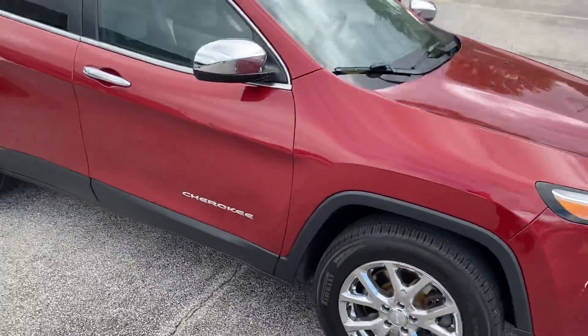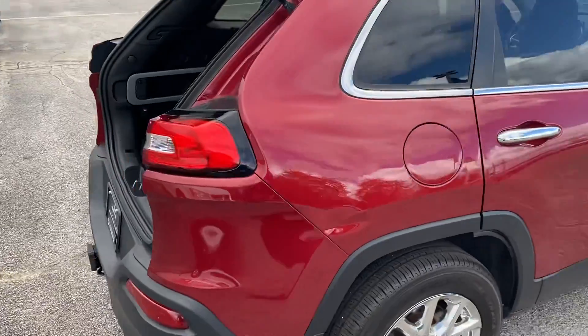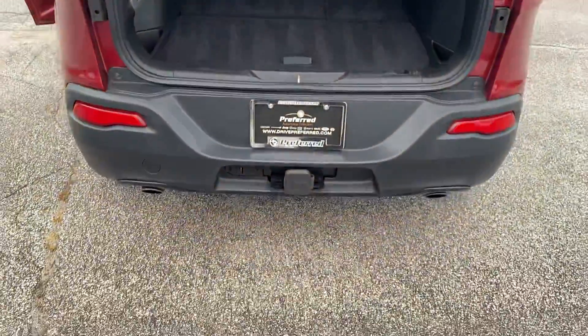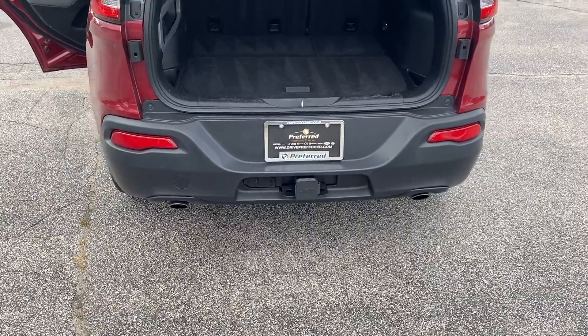We have the upgraded rims here — deep cherry red. Taking a step around to the rear, you can see there's plenty of cargo space, and those seats do fold down for additional storage. We do have a factory trailer tow hitch with both the four and seven pin connectors, and the dual exhaust.